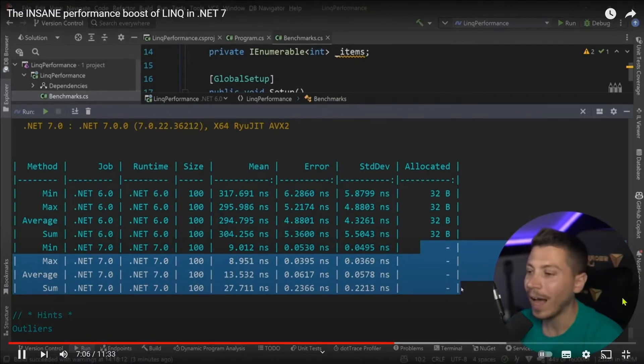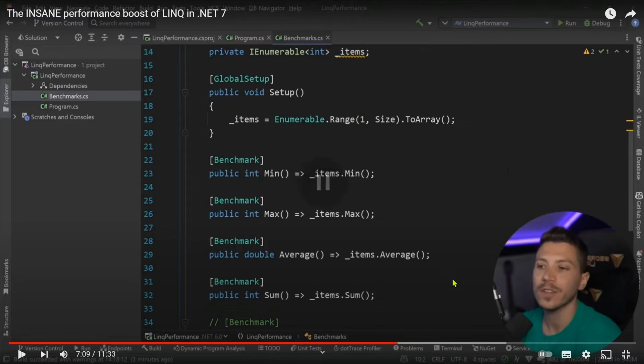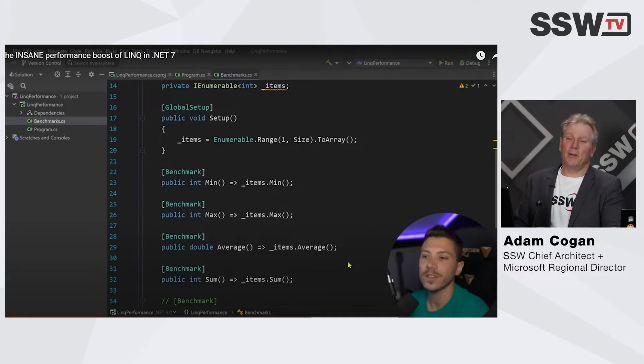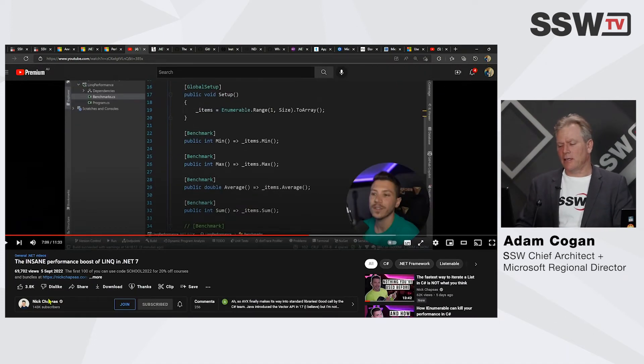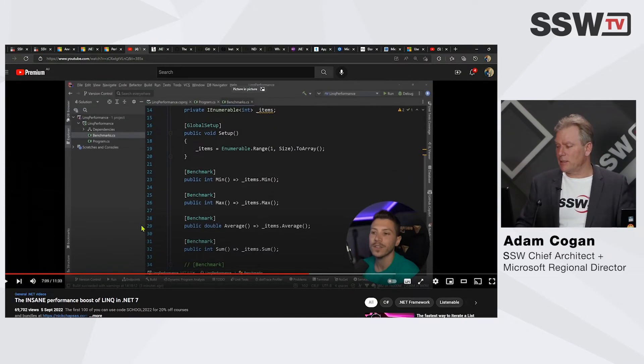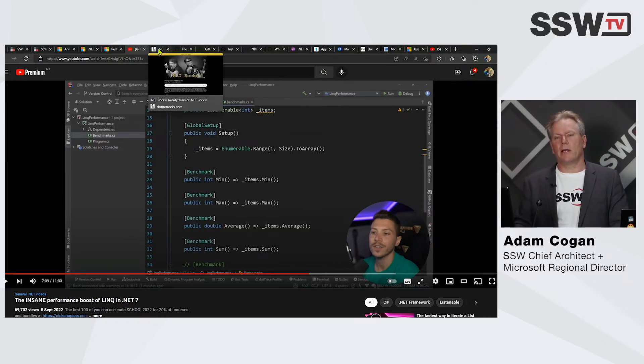I'm not going to play the whole video, but you can see he's going to explain how. Nick Chapas is a great guy — in fact he's speaking at NDC Sydney, so if you want to see him in person you can come along. He's excellent, and this just shows you how good this .NET version is.